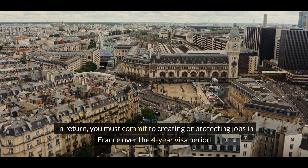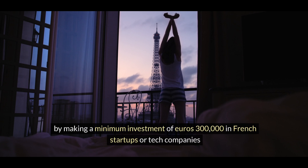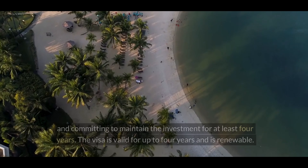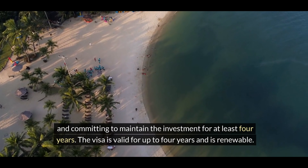Investors seeking to invest in French tech companies can apply for the French tech visa by making a minimum investment of €300,000 in French startups or tech companies and committing to maintain the investment for at least four years. The visa is valid for up to four years and is renewable.